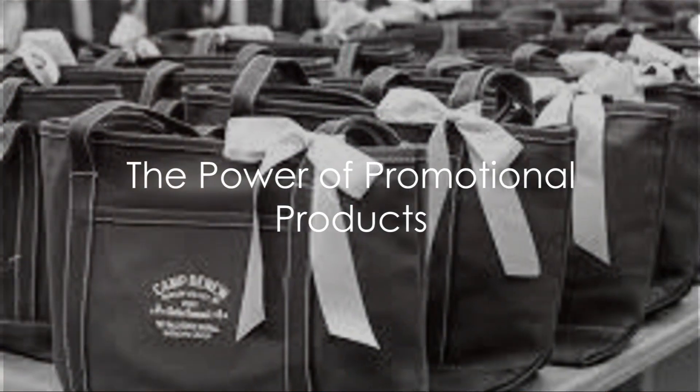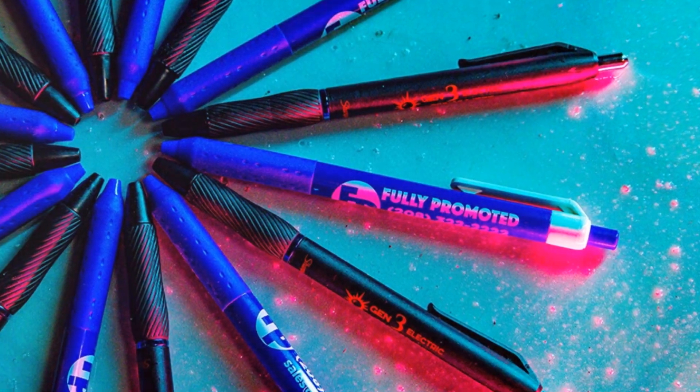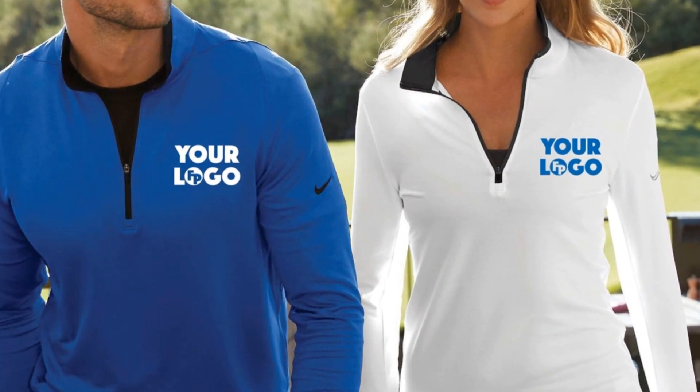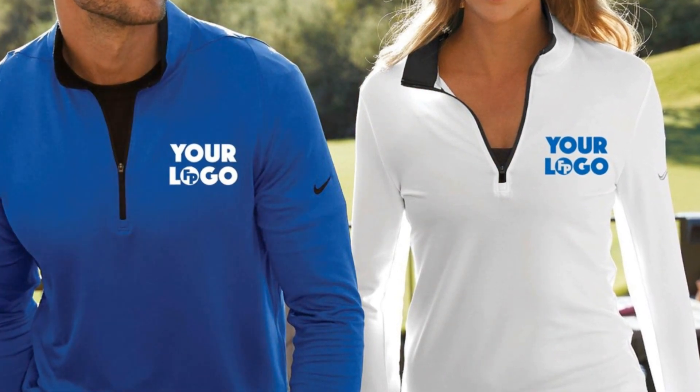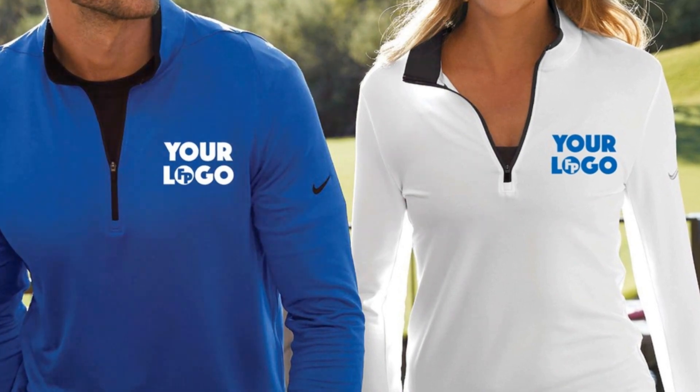Ever pondered the power of a product? Have you ever given thought to how a simple item like a pen, a key ring, or a t-shirt can become a beacon of hope, a symbol of change, or a catalyst for charity? Fully Promoted Tacoma presents an exploration of how products can be utilized to promote awareness for charity.